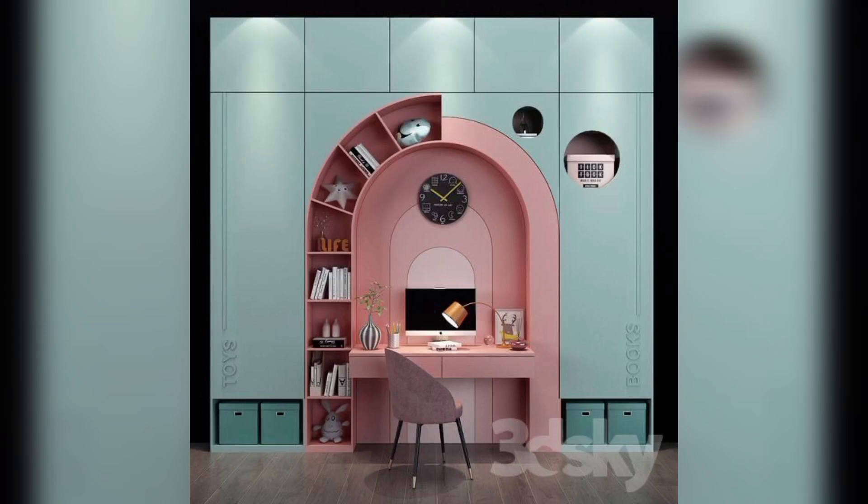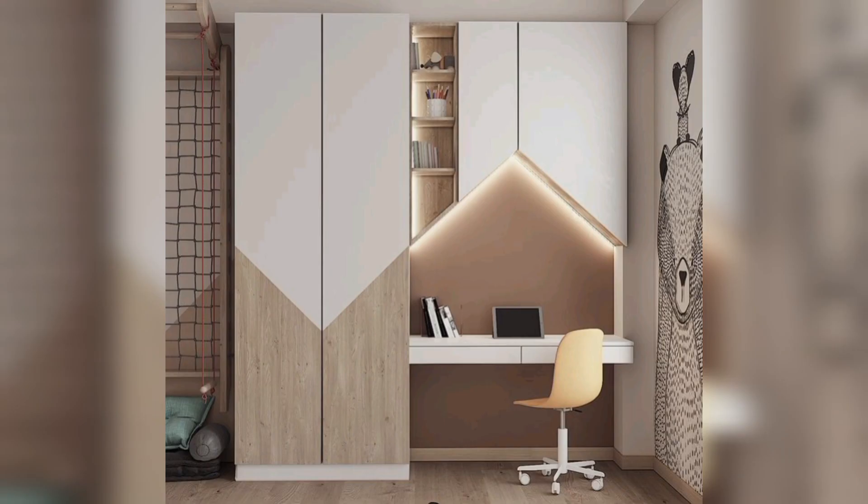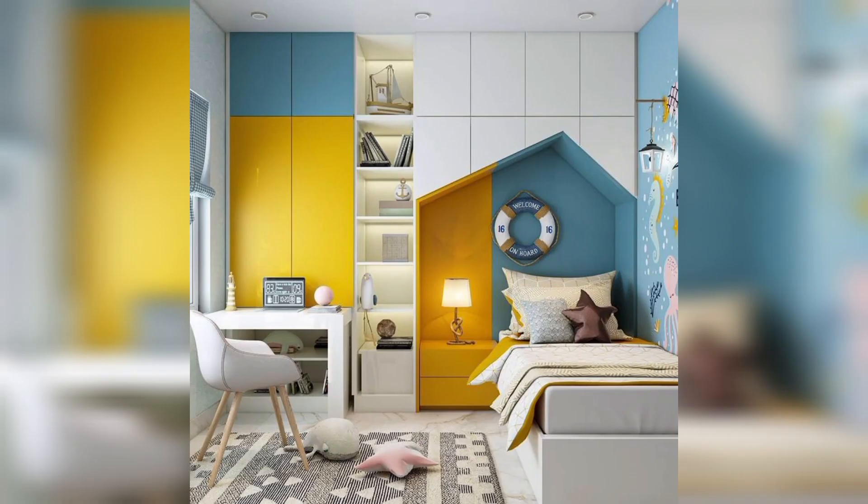Hello guys, welcome back to my channel. In today's video, I am going to show you modern, colorful, and attractive study areas for your kids. A study area is a designated space where kids can focus and concentrate on their academic tasks.